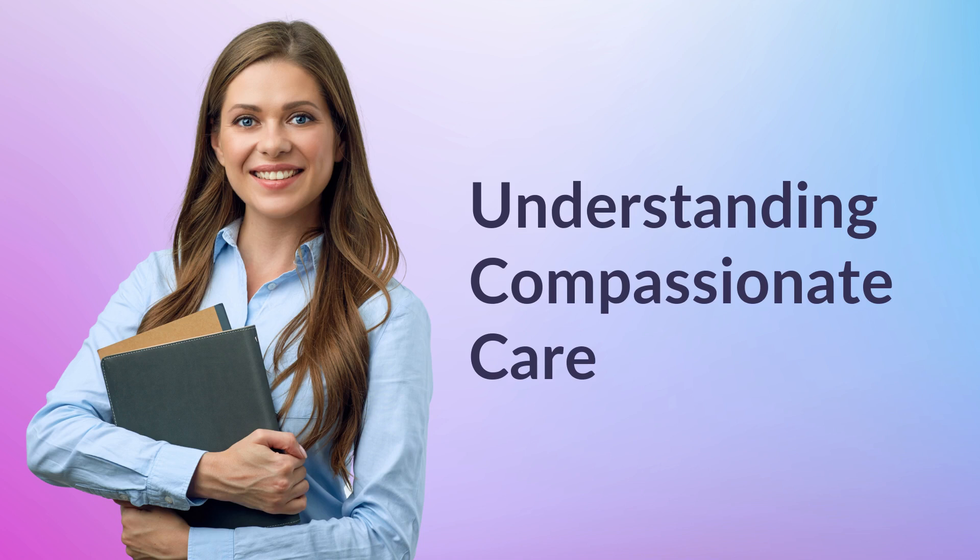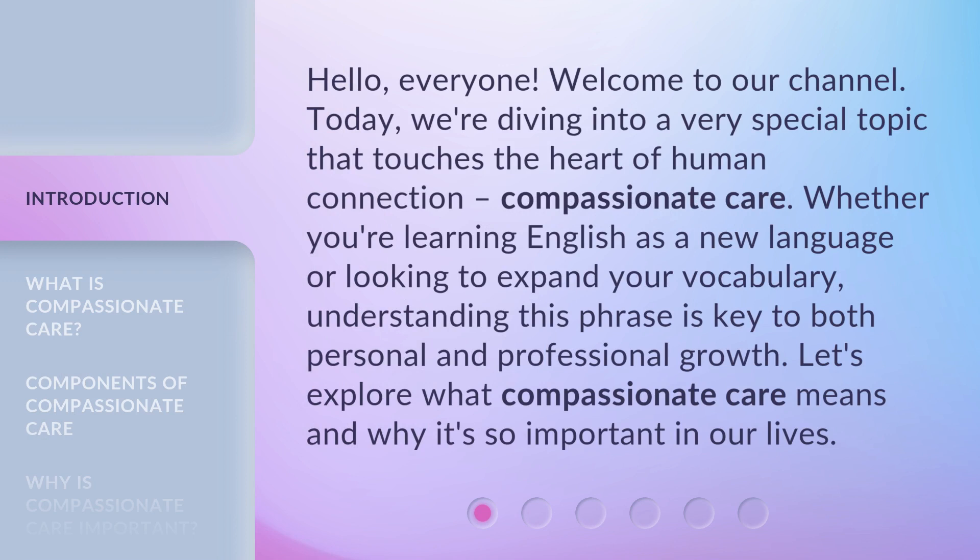Understanding Compassionate Care. Hello, everyone. Welcome to our channel. Today, we're diving into a very special topic that touches the heart of human connection: compassionate care. Whether you're learning English as a new language or looking to expand your vocabulary, understanding this phrase is key to both personal and professional growth. Let's explore what compassionate care means and why it's so important in our lives.